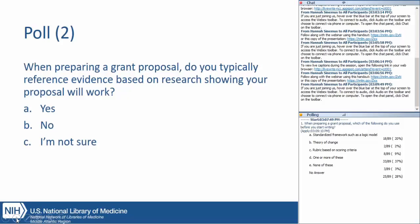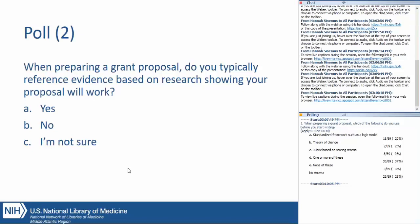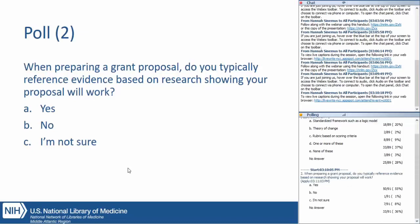We have one more poll: when you're preparing a grant proposal, do you typically reference evidence based on research showing that your proposal will work? You can answer A) yes, B) no, or C) I'm not sure. We wanted to see where everyone in our audience was coming from today. Results show a really large majority — 50 out of 91 respondents — said yes, they do reference evidence. Seven said I'm not sure and one said no. Thanks everybody for giving us your feedback on those.